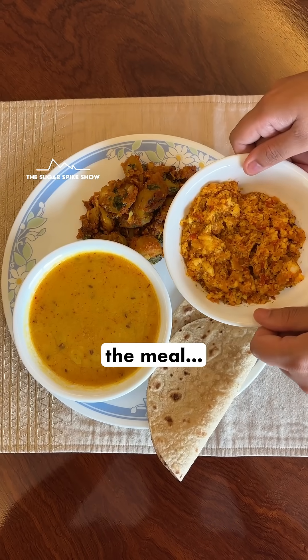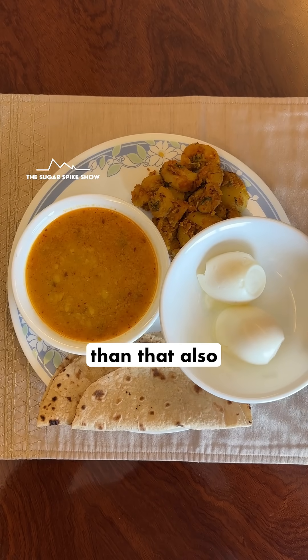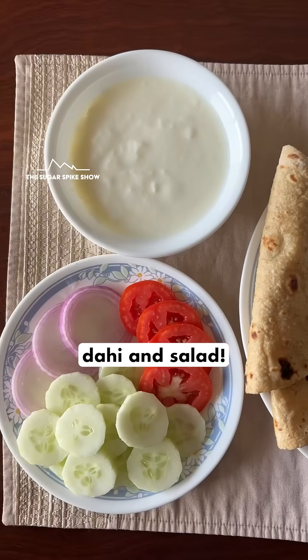Of course, when I added paneer to the meal, the sugar spike was a little lower at 22 mg. And when I added 2 eggs, the result was a little lower than that also at 20 mg. This probably happened because both of them had a little more proteins and fats compared to dahi and salad.